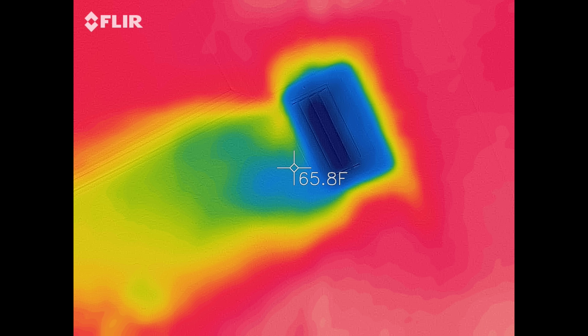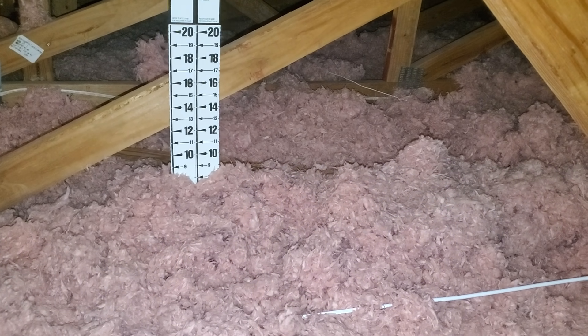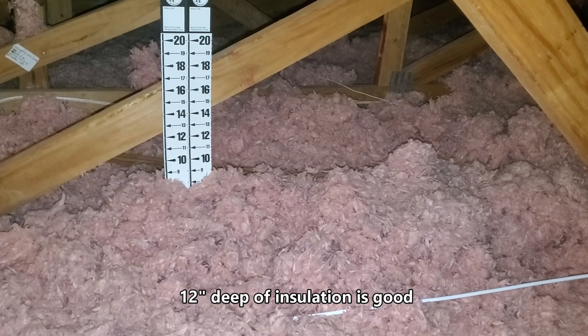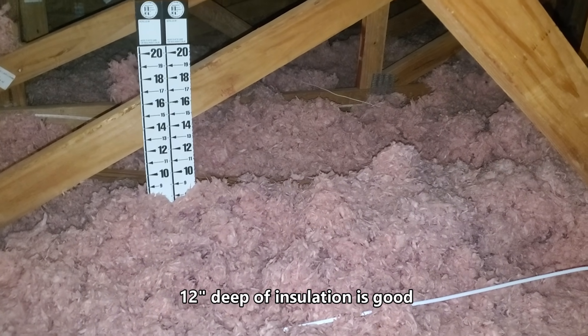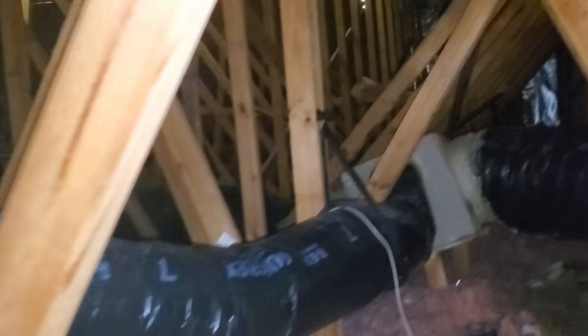I'm checking all my AC vents to make sure they're blowing cold air, and they are — I highly recommend doing that. Make sure you have insulation in your attic. You can get an idea of how much insulation you have, and I have a decent amount. I just needed something extra like a radiant barrier and a solar attic fan.